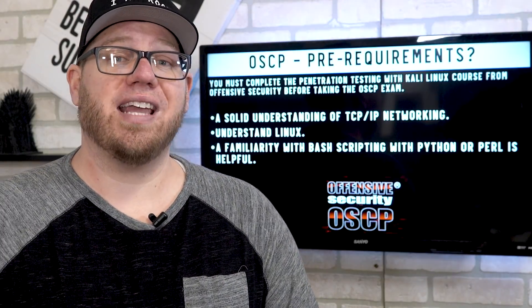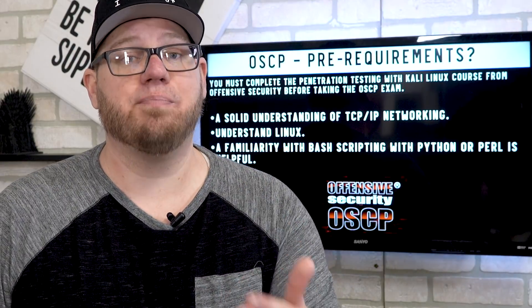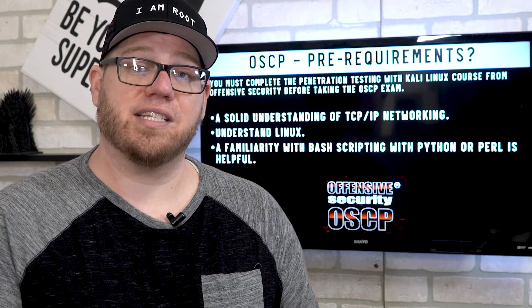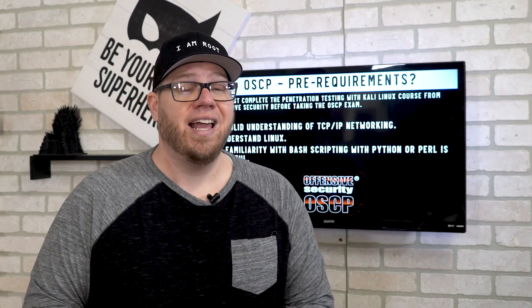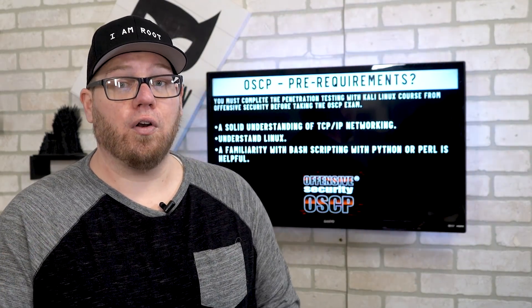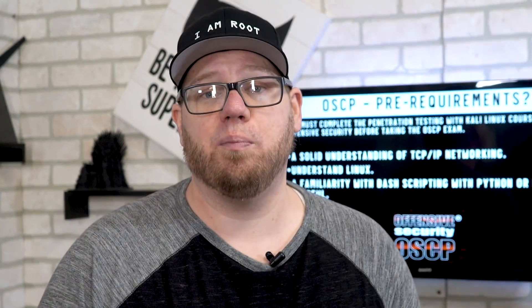Another prerequisite is that you must have a good understanding of Linux. The course materials are very Linux based and you will be using Linux boxes when going through the different trainings and VMs they offer. Also helpful is having bash scripting skills, whether that's with Python or Perl — those will greatly help you as you go through the OSCP course.